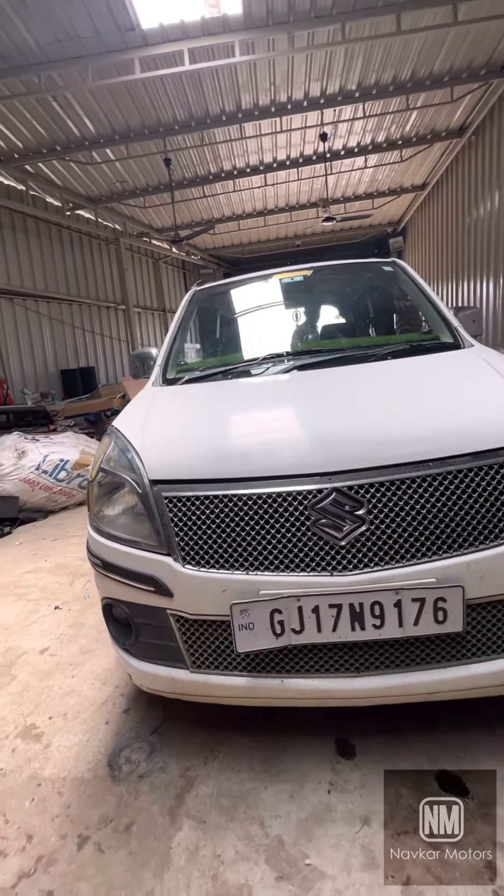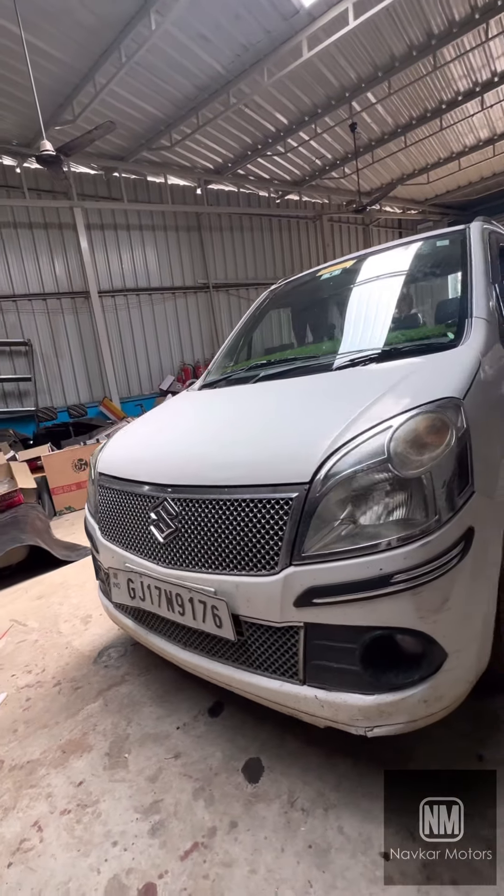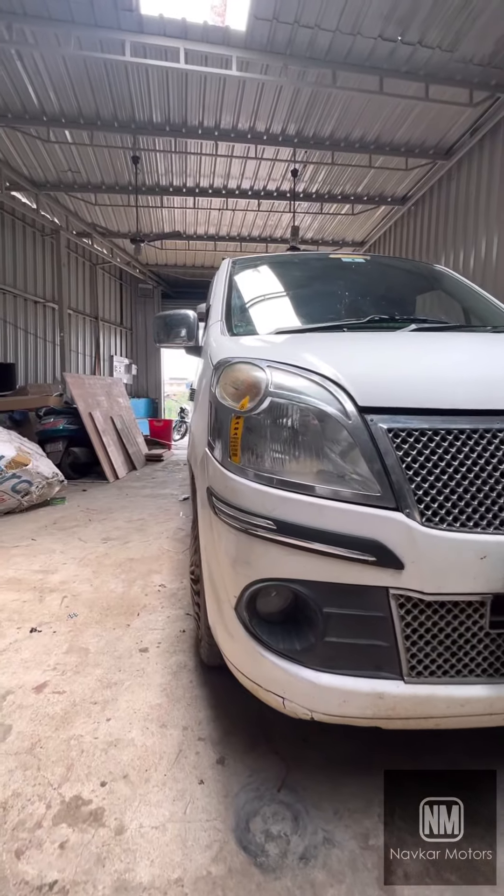Hey, what's up guys? So here is Maruti Wagon R, which is a model of 2015. So here is a modification.